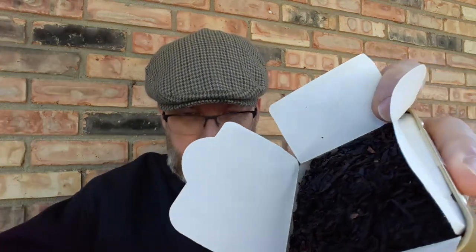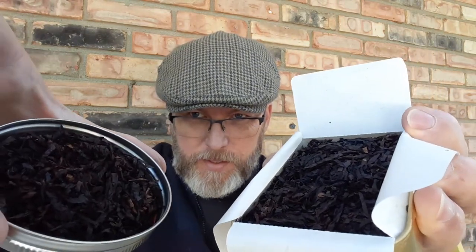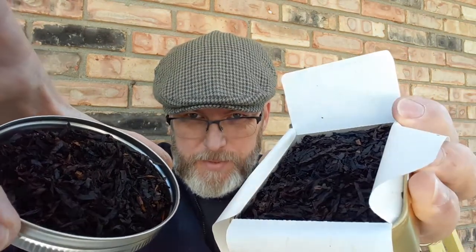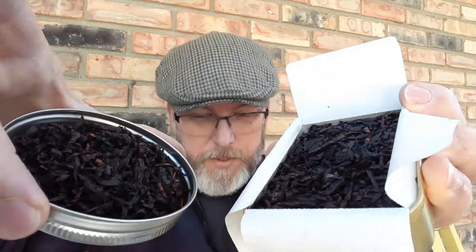With that said, you open up the tin and here is what it looks like. This is the new Kindle. This is from my cellar. It looks the same — it's identical.